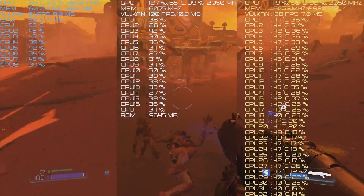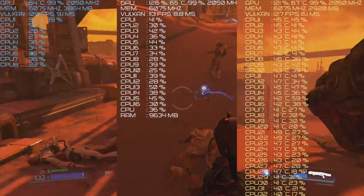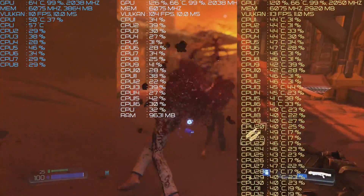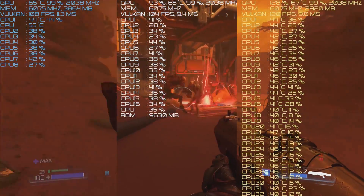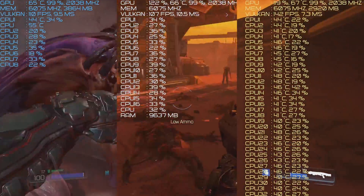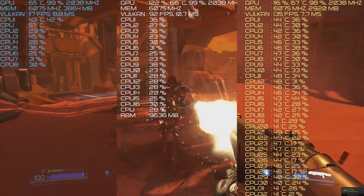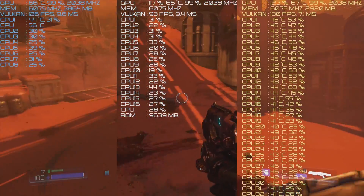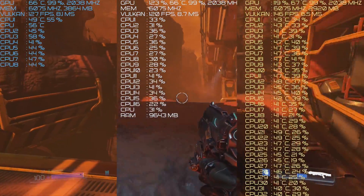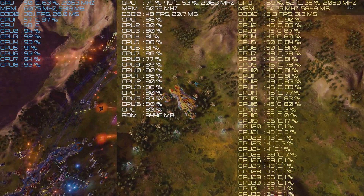This first benchmark is Doom, and the dual Xeons are actually winning it — surprisingly pulling ahead even with some variance. I tested the exact same scene doing the exact same things. One interesting finding: the R7-1700 at 4K in Doom on Vulkan did have noticeable input lag, something I didn't see at 720p. So the dual Xeons scored one of their only victories here. Next up is Ashes of the Singularity in DX12.